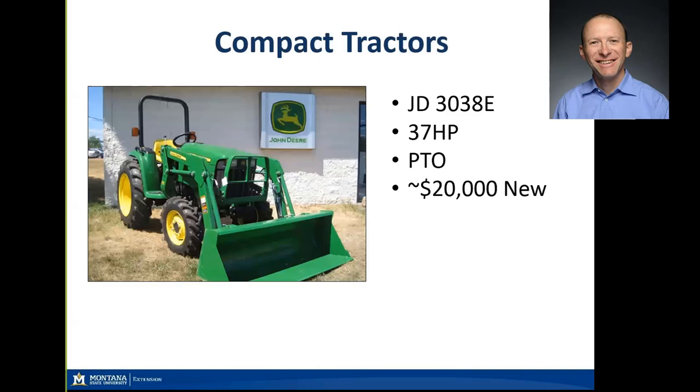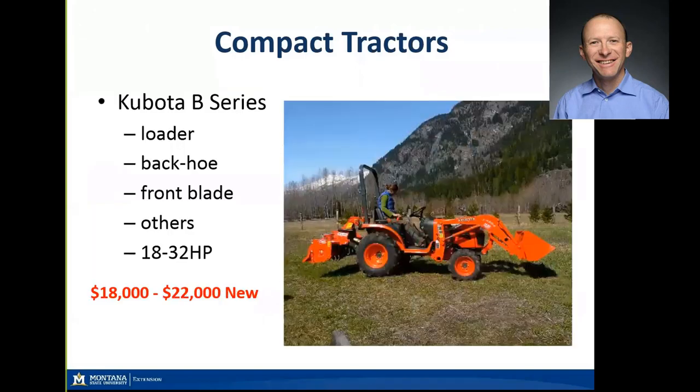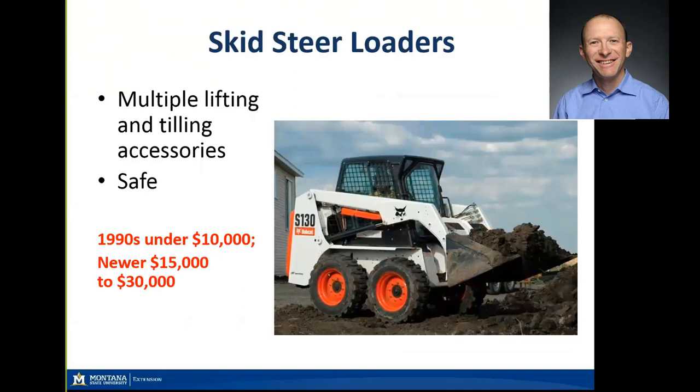Here's a compact tractor by John Deere set up with a front-end bucket loader. It does have a PTO so you can hook up active attachments to the rear — about a $20,000 price tag brand new. Kubota offers a whole similar series; this one is used on a small diversified vegetable and livestock farm in Hamilton, Montana, set up with a tillage implement in back and front-end loader in front. A variety of sizes are available, brand new at $18,000 to $22,000.